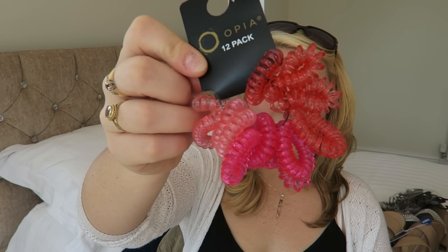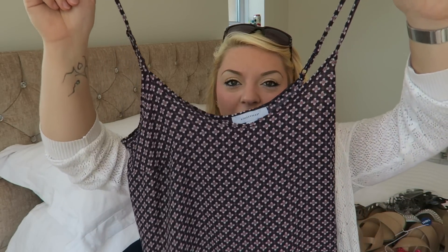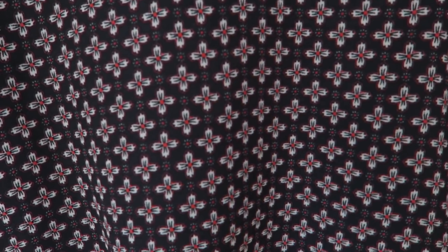I also got a pack of these hair bobbles — the anti-snag ones. You can keep them around your wrist until you need them. I think it was a pound for a 12-pack, so I thought they were really cool. I'm all about the anti-snag.